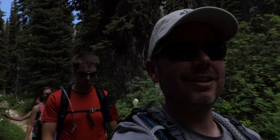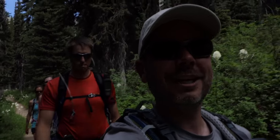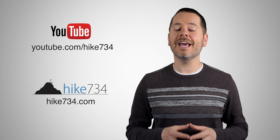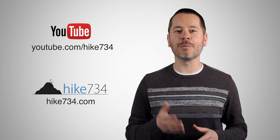This is Jake with Hike 734, hiking with Mark, Ashley, Tiffany, and Kristen to the top of Going-to-the-Sun Mountain in Glacier National Park. If you like this video, make sure you subscribe on YouTube and head on over to hike734.com for more goodness.